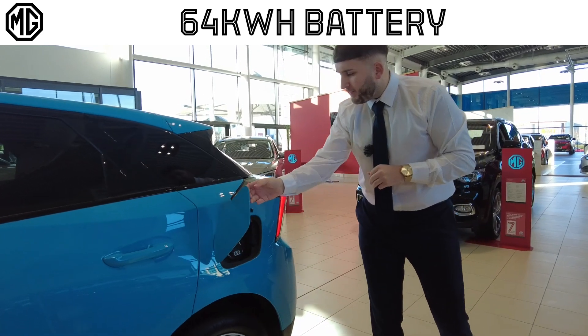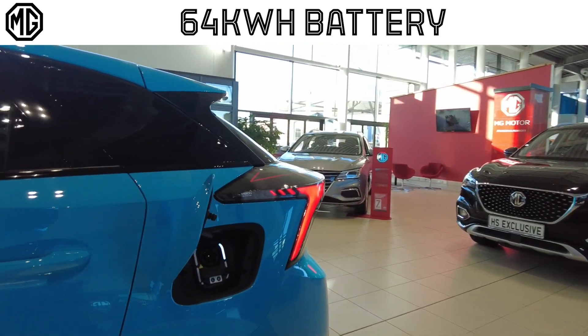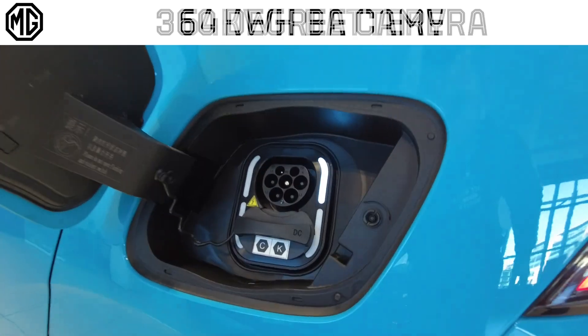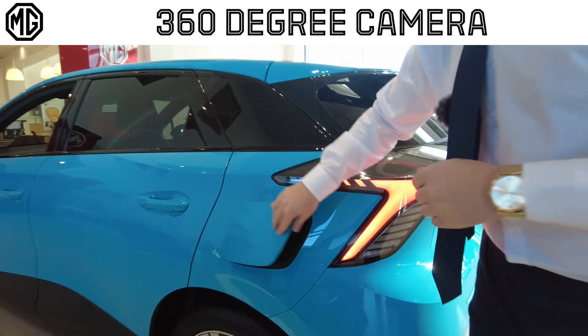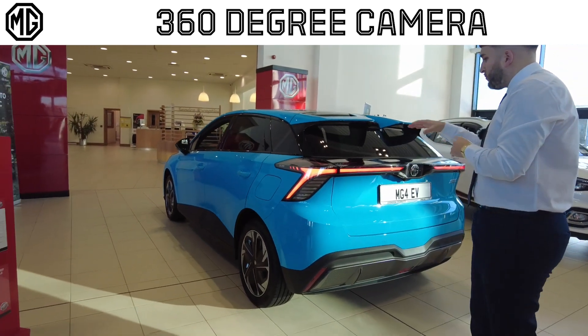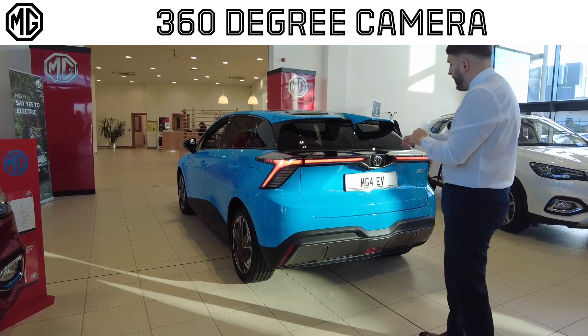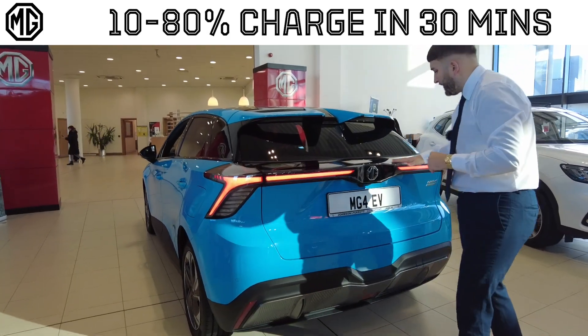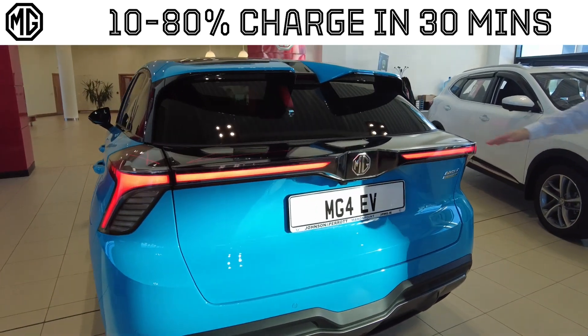Coming to the rear of the car you're going to have your AC and DC charging ports, giving you a nice little indicator here showing you how much charge you have. Being the exclusive model you're going to have your rear cross design on your back spoiler, starting on one wing and coming along the whole length of the car to the other side.